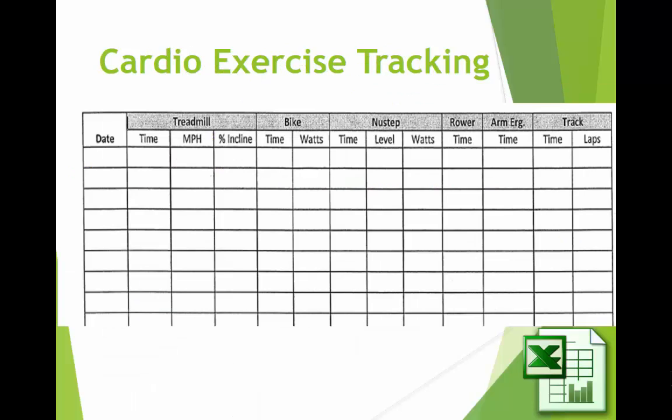Here's one for cardio exercise tracking. Notice that they have the different exercise equipment across the top and the dates down the left side for the row headings. And then each one, like the treadmill, has three columns worth to show the three features of your daily exercise.